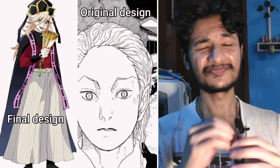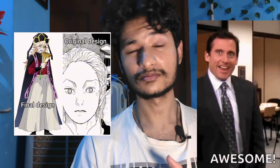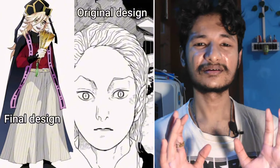And then we have Doma. The final one is just miles better than the original — I mean, what were they thinking? The final one looks so freaking awesome. The creators have made him the most handsome character in my opinion with the final design. I prefer the final one, and I think everyone will agree with me on this one. I'm rating the final design a solid 9.